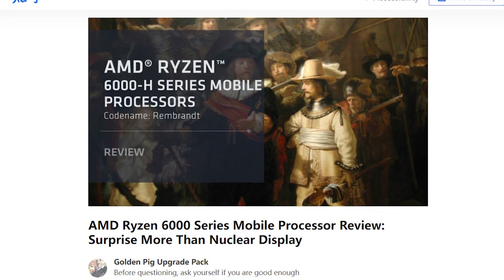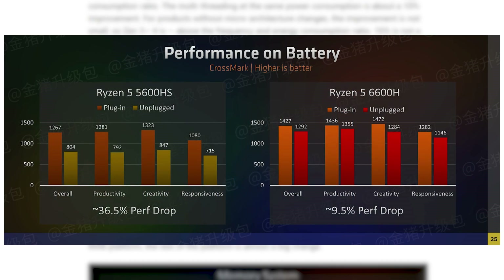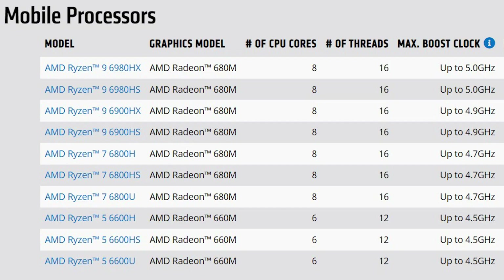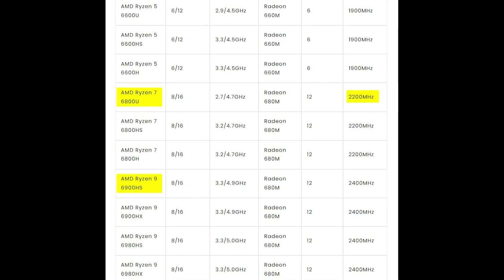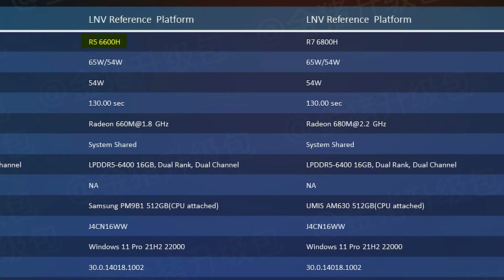A detailed review has been posted on Zihu where the tests show the true results of the Zen 3 Plus-based Rembrandt APUs. The reviewer has done an excellent job of testing everything from performance to battery life, and in all of those, the Ryzen 6000 series APUs passed with flying colors. There are currently two iGPUs available: the Radeon RX 660M and RX 680M, both based on the RDNA 2 architecture. The two APUs tested were the Ryzen 5 6600H and the Ryzen 7 6800H — the former uses the RX 660M and the latter comes with the 680M.